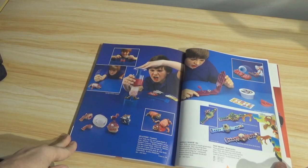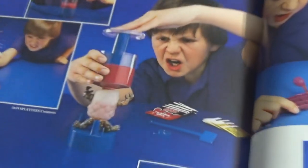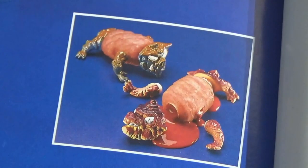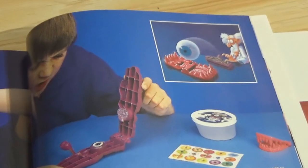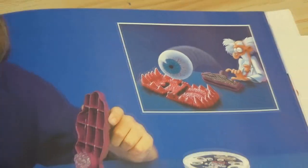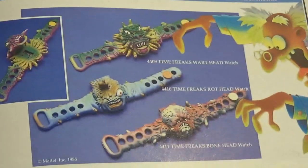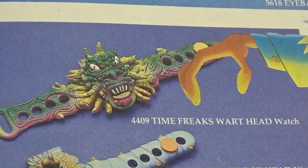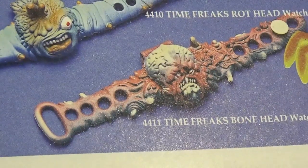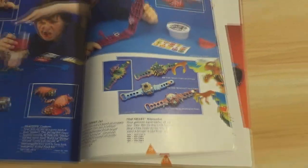Splatters Creatures, Eyeball Maker Kit, and Time Freaks. With the Splatters Creatures, I guess you build the creature, fill it up with the blood or whatever, and then smash it and it bleeds to death. Eyeball Maker Kit — I guess you're supposed to destroy that too: flip the eye into the little teeth and crush it. And then the Time Freaks wrist watches — now that's cool. Wart Head, Rot Head, and Bone Head. That makes me want to look these up and see if I can find them on the card. That's really awesome.